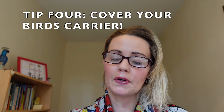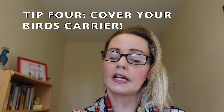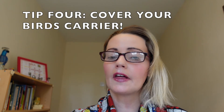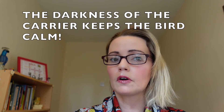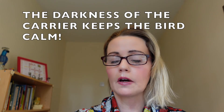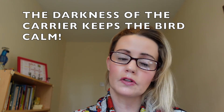Tip number four is one of the most important tips I'm going to be telling you today, and that is to cover your bird's carrier with either a towel or a blanket. This is especially important because it is going to stop your bird from freaking out. Covering your bird's carrier is going to calm your bird down and ensure that the entire journey is as stress-free as possible.